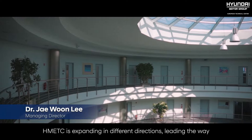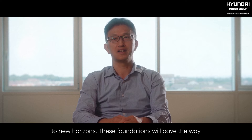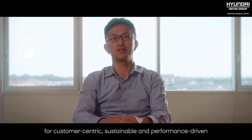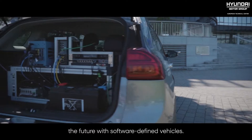HMETC is expanding in different directions, leading the way to new horizons. These foundations pave the way for customer-centric, sustainable, and performance-driven developments, as well as a leap into the future with software-defined vehicles.